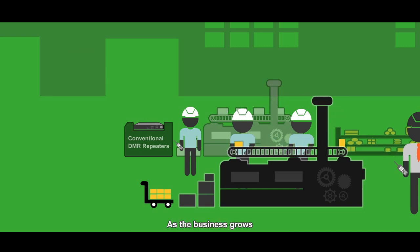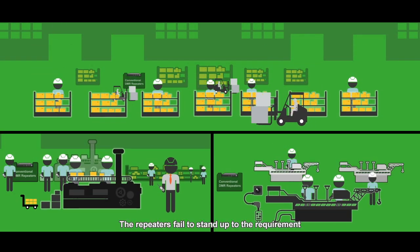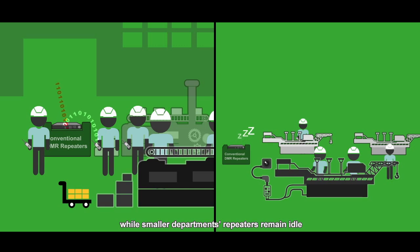As the business grows, more people are employed and more departments are established. The repeaters fail to stand up to the requirement. Big departments are often caught up in voice traffic jams, while smaller departments' repeaters remain idle.